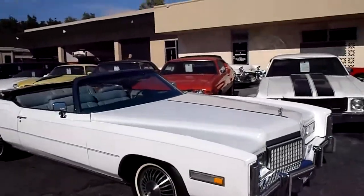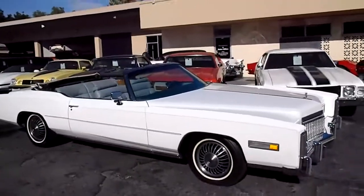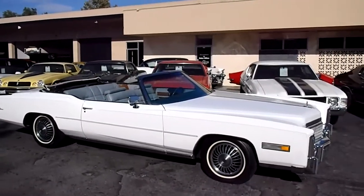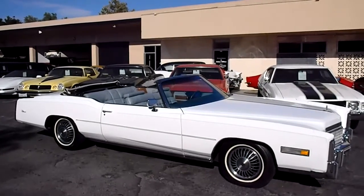Really neat, big cruiser — fun for the family. And going up in value. This one we have listed for $14,900.